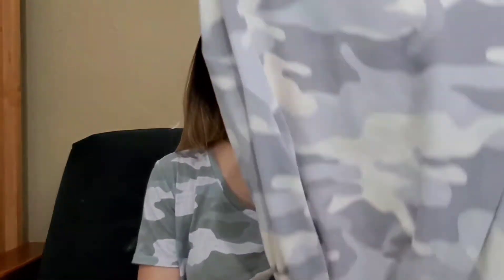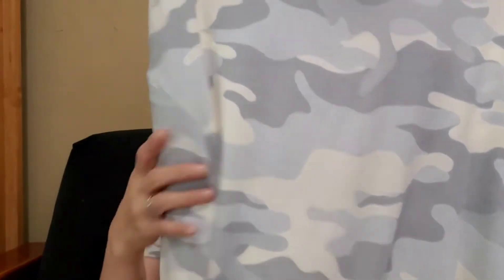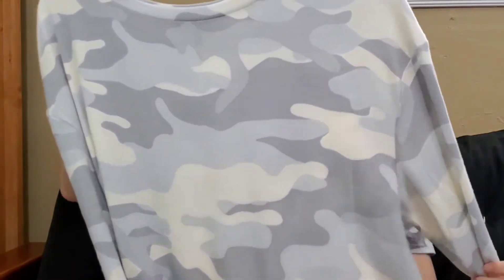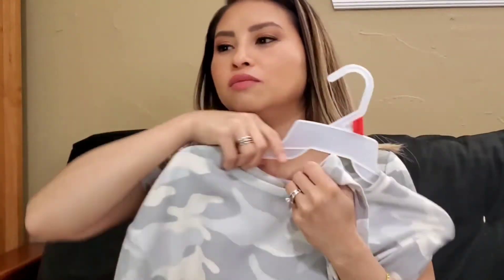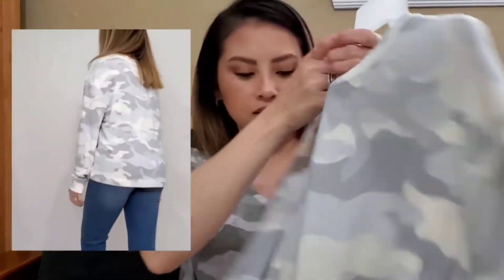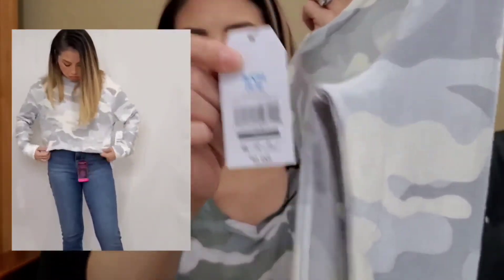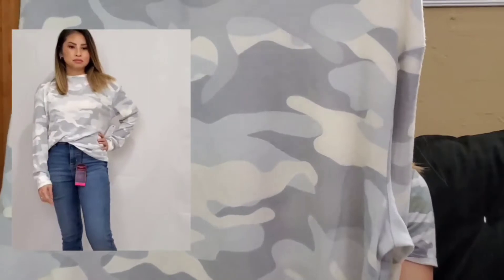Look at this camo — and I'm wearing another camo shirt! I just love the colors of camo. This is a gray-white, lighter gray — almost like a neutral — so you can pair it with leggings or jeans. It's super soft, you'd even want to sleep in this. I got this in the brand Time and True for $9.98, so that's a steal. This is probably going to be one of my go-tos to put on when I run errands.